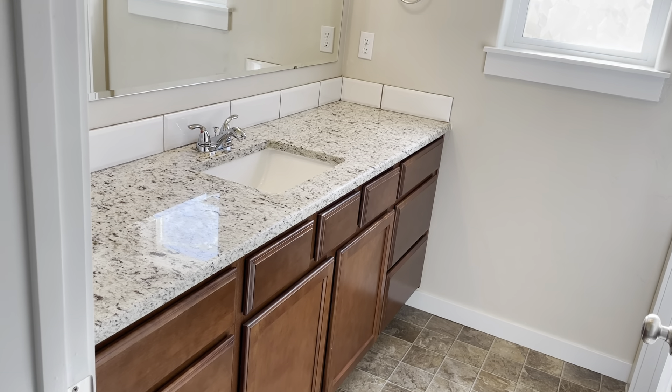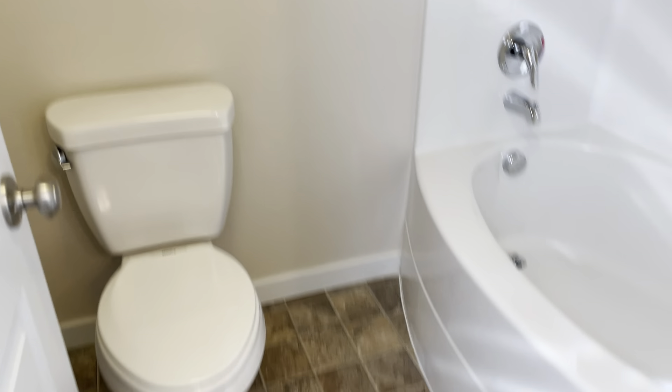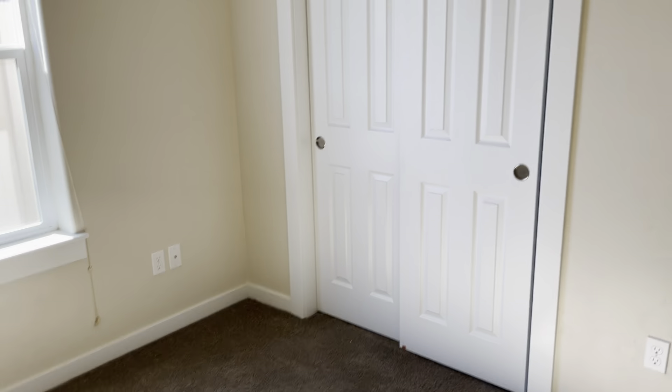In between these two rooms is going to be a full bath as well. It's got a nice large vanity, good counter space, and granite countertops. Here's the full tub and shower. And that third bedroom is back here — this one has really good lighting in the morning and it does have its own closet as well.